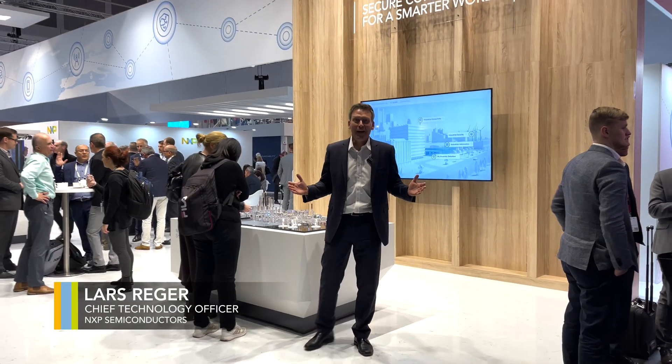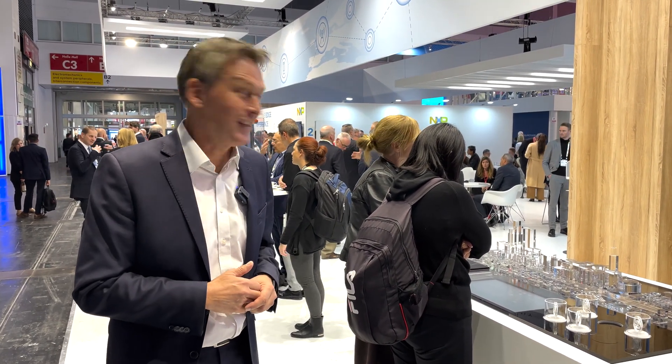Hello everyone, very warm welcome from this year's Electronica in Munich. As you can see behind me we have a packed booth, lots of tech exhibitions for you, for our customers, for our partners, for interested people to play with. I'm going to give you a quick run over the booth to show you what you can expect when playing with NXP silicon and solutions.